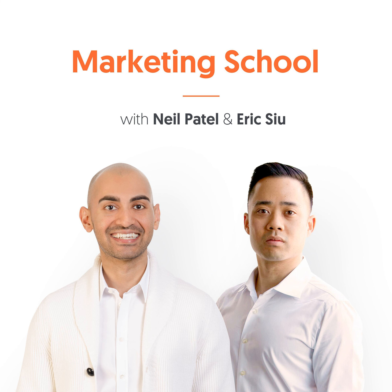Welcome to another episode of Marketing School. I'm Eric Su, and I'm Neil Patel. Today we're going to talk about seven ways to increase Facebook likes without spending a dollar.